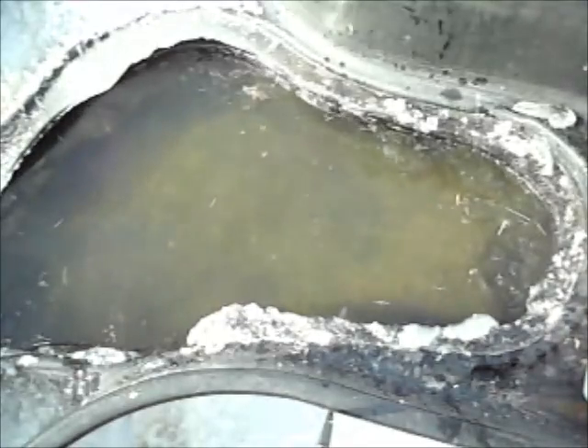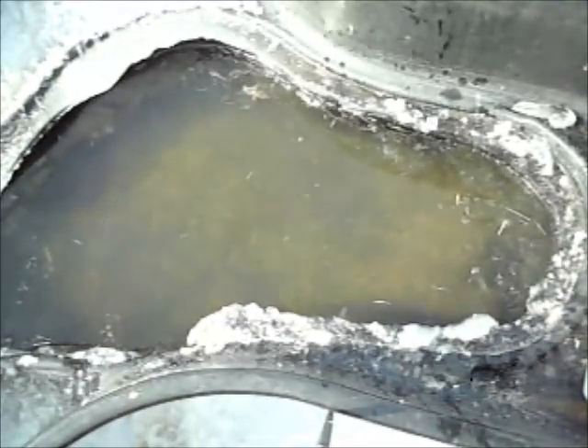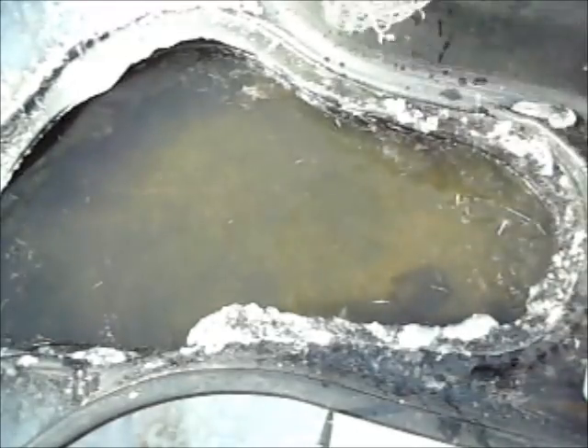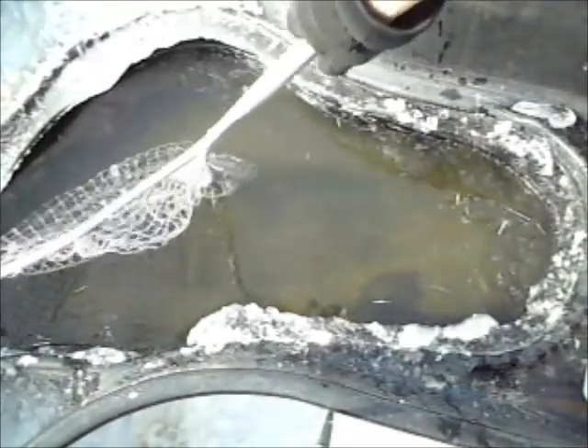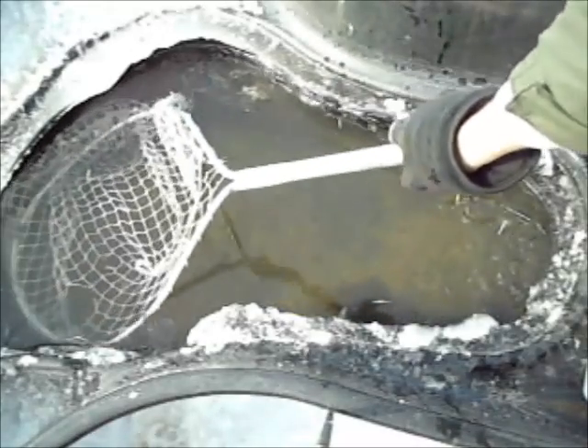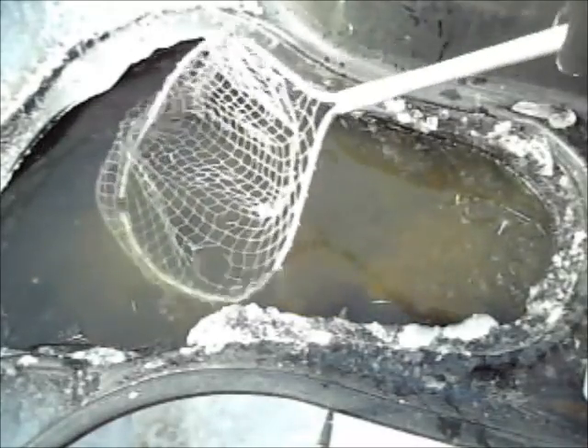Now they normally had a heat lamp out here on the koi pond to keep at least one end of it above freezing, so they would have a place to come up for air — although they come up very infrequently when they're hibernating.